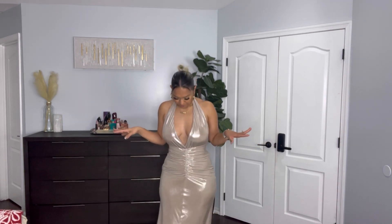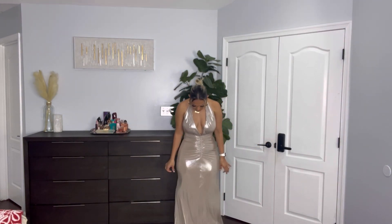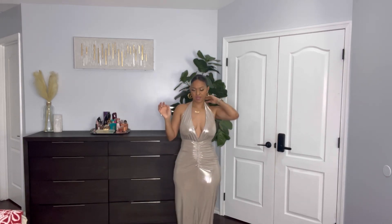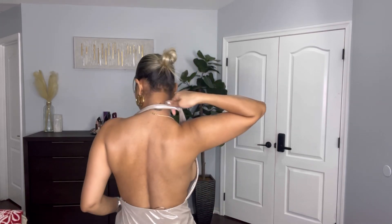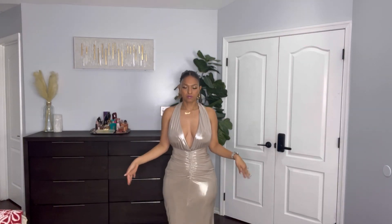So this dress I'm wearing is so cute. It goes down but it's not to the floor — it stops right at my ankle. I got this in a medium. I'll probably need some tape here to keep it down, and the back is a little loose. Up here I feel like I want to take it in a little bit, but overall it's cute. It's stretchy — you can definitely size down if you wanted to.